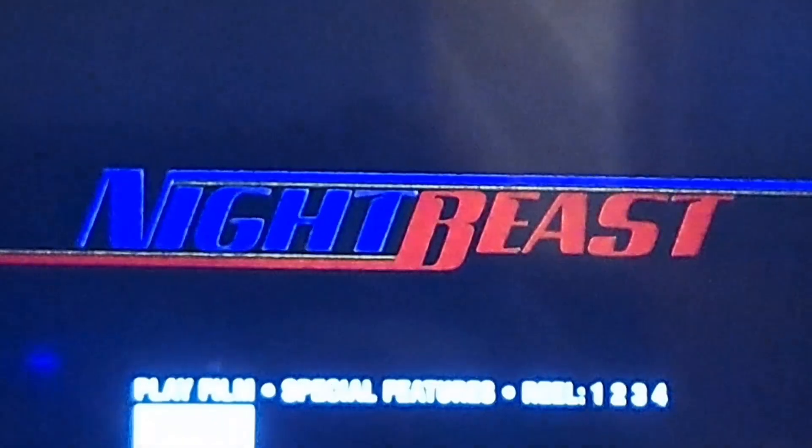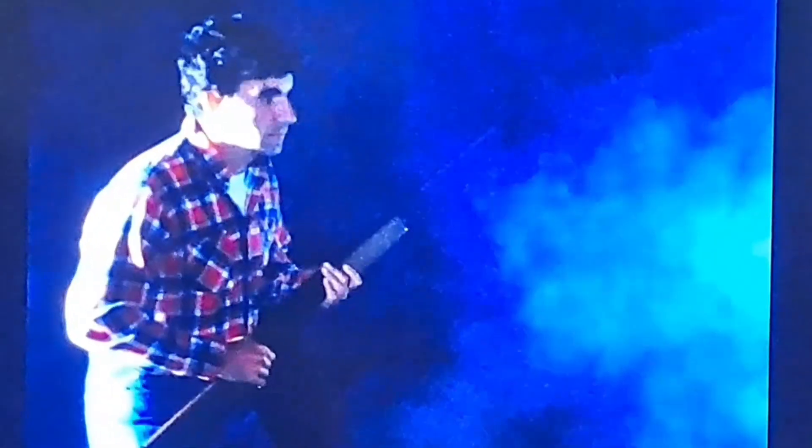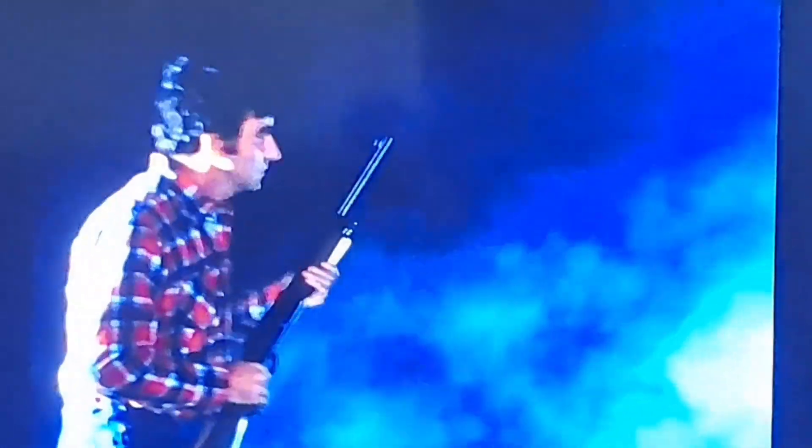Hey everyone, it's Bumper here, back this evening with another episode of my Certified Trash series. Tonight's movie is brought to you courtesy of Vinegar Syndrome — it's a 1982 lo-fi sci-fi action horror, Night Beast. It's described as a dazzling display of lo-fi ambition from Baltimore-based cult filmmaker and underrated author Don Dohler, who directed Alien Factor. The film is about a sheriff's department that has to go after an alien who crashed on Earth and is trying to wreak havoc in a little town.